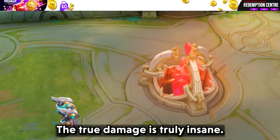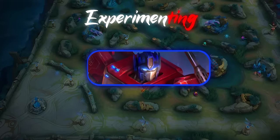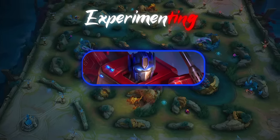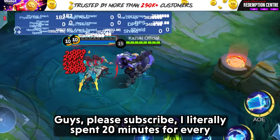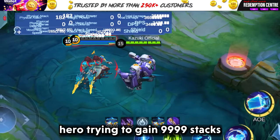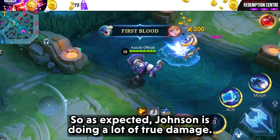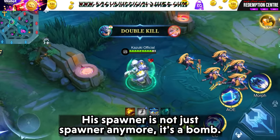The true damage is truly insane. Now let's move on to another hero I really want to try with the new Thunder Belt — our Johnny Boy Johnson. So as expected, Johnson is doing a lot of true damage. His spawner is not just a spawner anymore, it's a bomb.